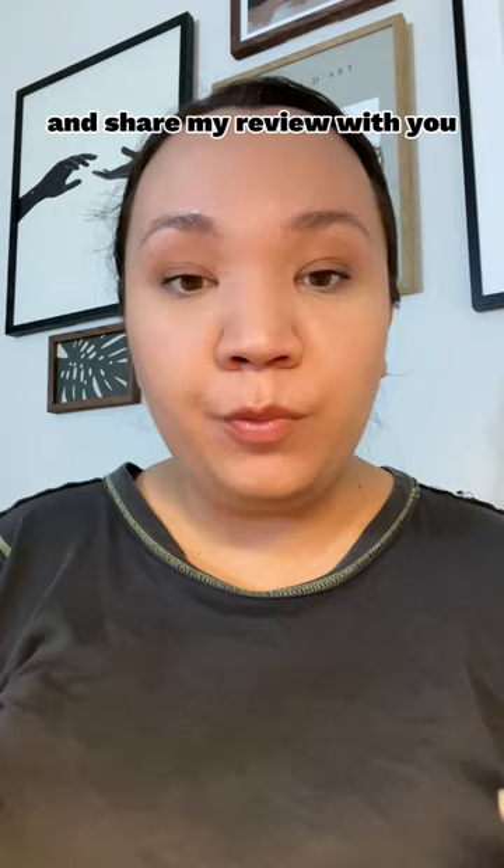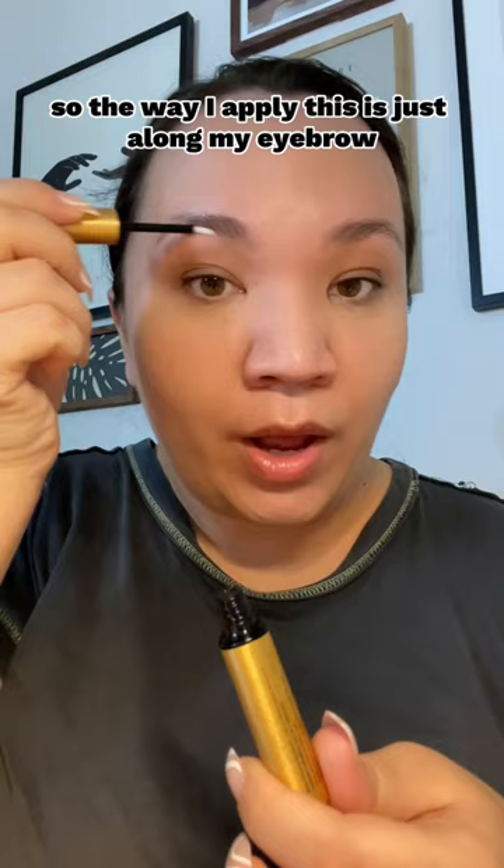The way I apply this is just along my eyebrow, and by the way, my eyebrow doesn't have any makeup on it — this is what it looks like naturally.